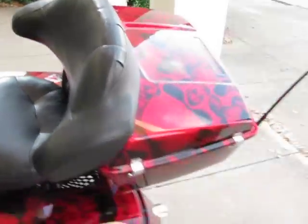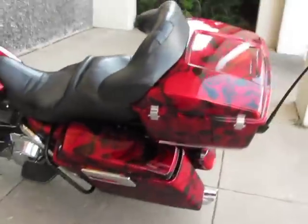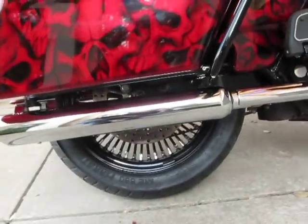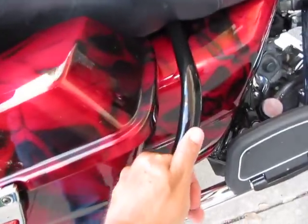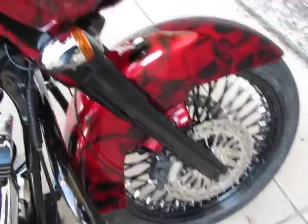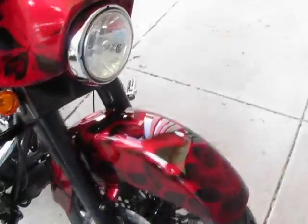It's got a nice passenger backrest, tour box, and the rear tire is also a monster rear wheel — it's an 18-inch with fresh Metzler rubber on it. A lot of things have been powder coated like these saddlebag guards, the engine guard, the front forks, and they say black is the new chrome. This also has a set of exhaust.